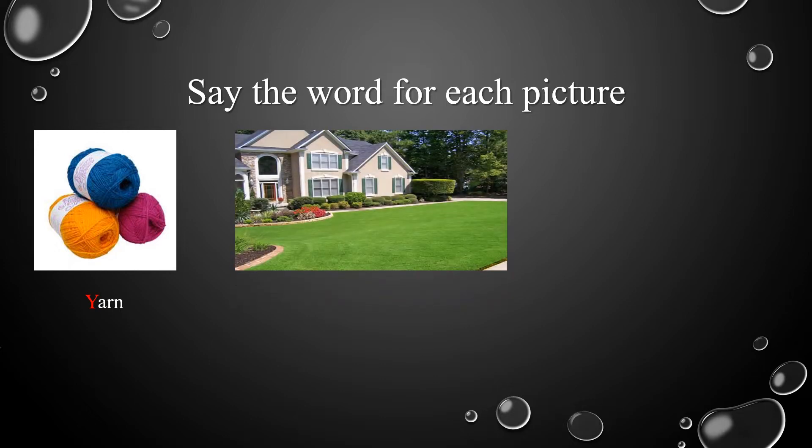Now, let's take a look at the second picture. We can see a very big house. What's in front of the house? Excellent! It's a yard.